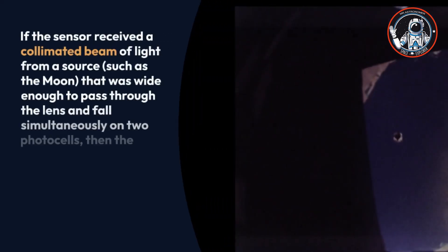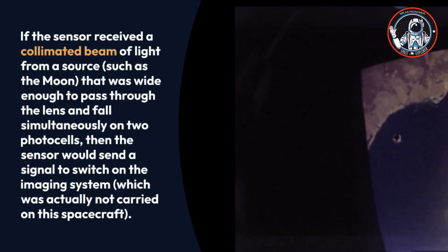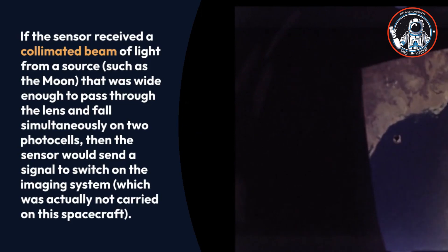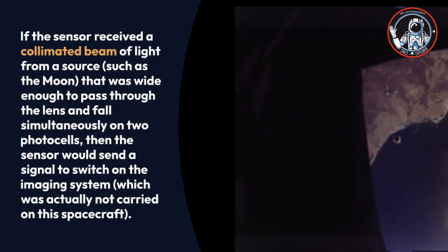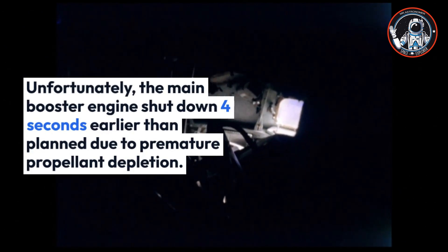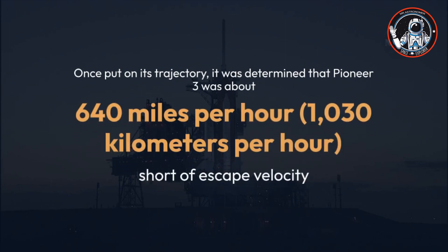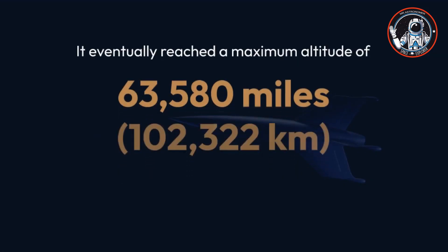The spacecraft carried an optical sensor to test a future imaging system. If the sensor received a collimated beam of light from a source such as the Moon wide enough to fall simultaneously on two photocells, it would send a signal to switch on the imaging system, which was not actually carried on this spacecraft. Unfortunately, the main booster engine shut down four seconds early due to premature propellant depletion, leaving Pioneer 3 about 640 miles per hour short of escape velocity.